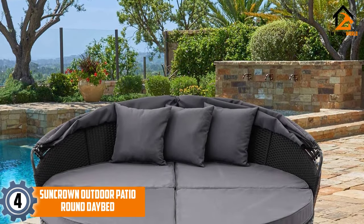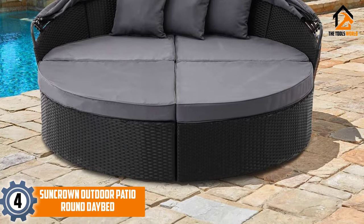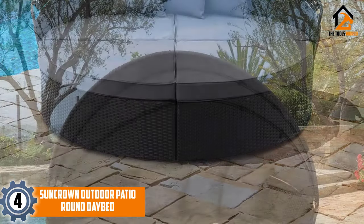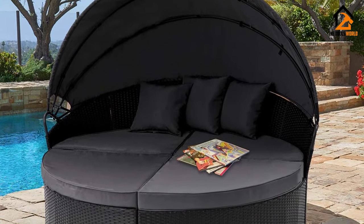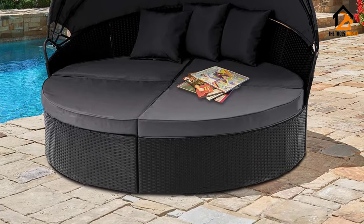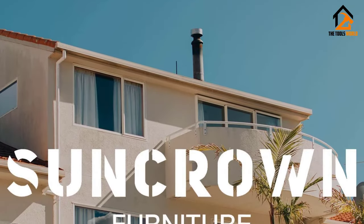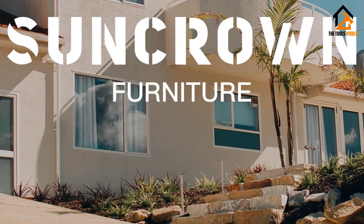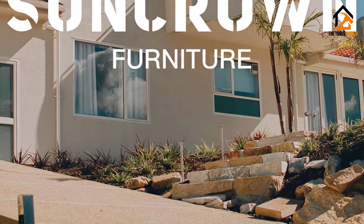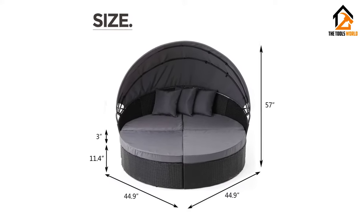Moving on, at number four we have the Suncrown outdoor patio round daybed. No one has ever said that daybeds belong in the house only. Instead of spending a lot of money building a sunroom to hold an indoor daybed, use that money wisely and buy this top outdoor patio daybed instead. It brings all the luxuries you want in a daybed and more, with soft pillows to help you get nice and comfortable, plus movable parts to let you customize your relaxation area.